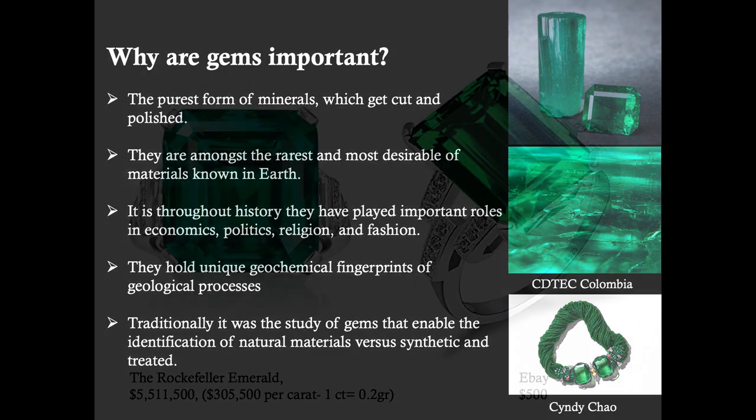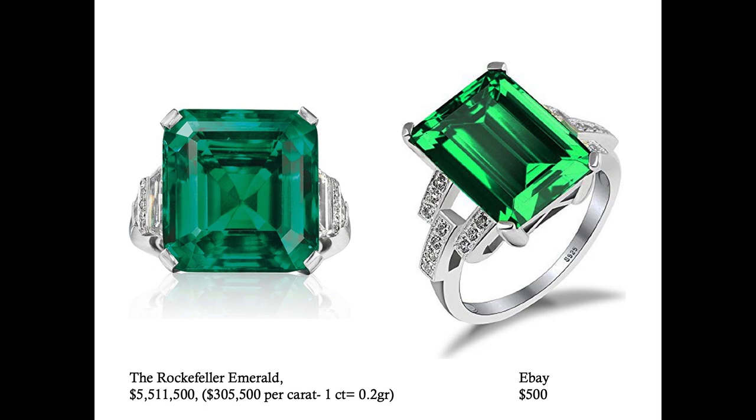For example, if I were in person, I would ask you which emerald you think is natural and which is synthetic or treated. The picture on your left is the emerald known as the Rockefeller emerald, which went at auction for more than five and a half million dollars — meaning 0.2 grams of that emerald is worth about $300,000. The one on your right is a synthetic emerald you can find on eBay for $500. Traditional gemology and modern techniques allow us to tell these apart and understand their formation processes.